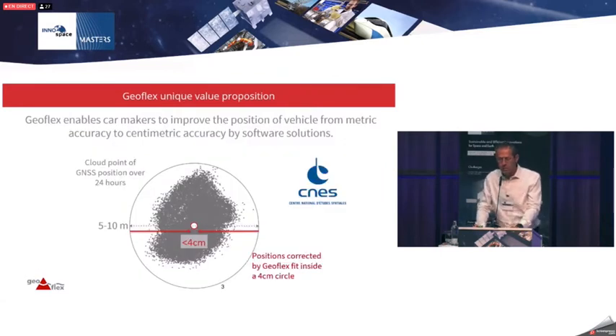Geoflex has a unique value proposition: we enable car makers to improve positioning from metric accuracy to centimeter accuracy by software means. We are a GNSS software and service operator taking care of satellite-based errors, and we leverage seven patents from the French space agency, CNES. Today we are doing a Series A fundraising to fuel growth in the automotive sector.